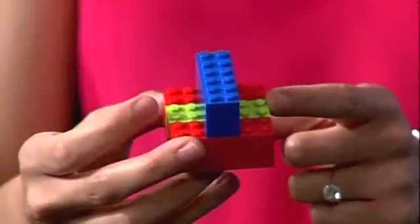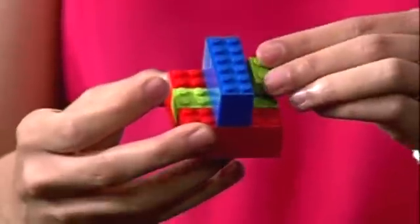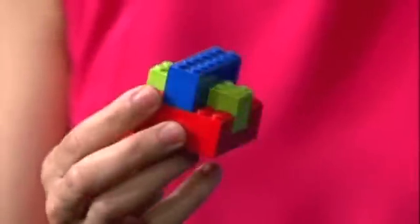So how does the new transistor work? Imagine this model is the original transistor design, and this green part here can only interact with the blue gate on one side. What Intel did was to make them vertical just like this, and it can now interact with the blue gate on three different sides. That is one breakthrough.